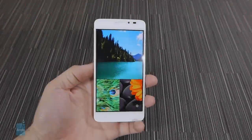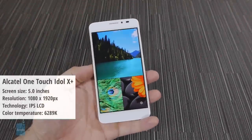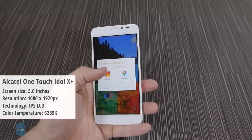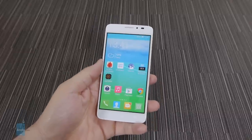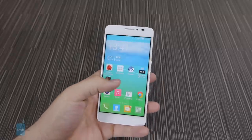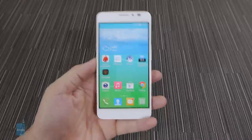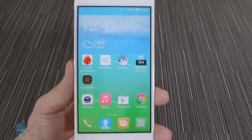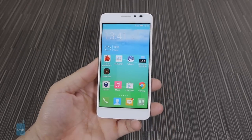First, we have the Alcatel OneTouch Idol X+. It has a color temperature of 6289 kelvins. This phone's display is a piece of beauty, showing no icon or text jaggies even if you explore it up close and personal. Its color saturation seems a bit subdued, but nothing out of the range for one very good smartphone display.